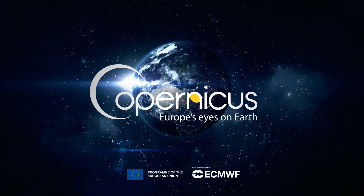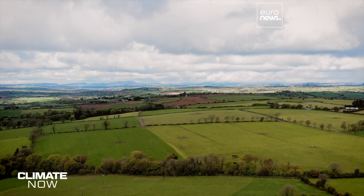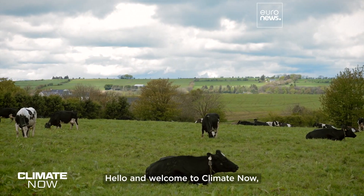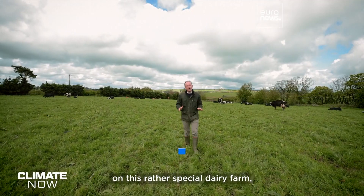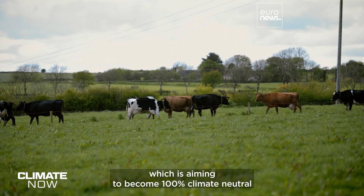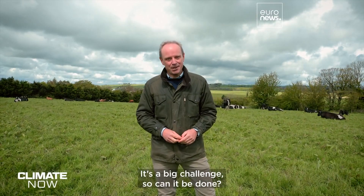Climate Now, in collaboration with Copernicus. Hello and welcome to Climate Now. This month we're here in Ireland on a very special dairy farm which is aiming to become 100% climate neutral while also turning a profit. It's a big challenge — so can it be done?